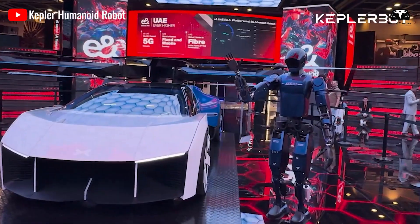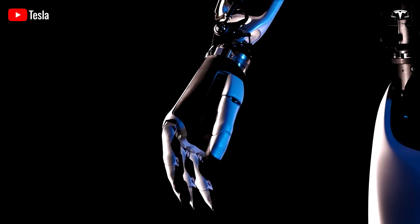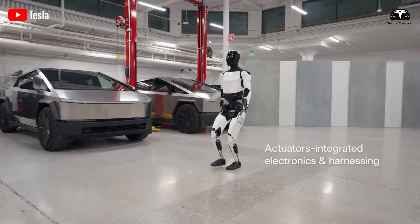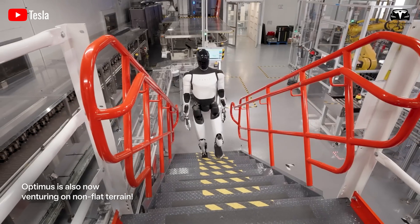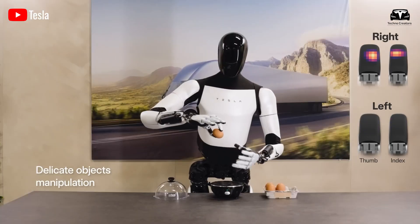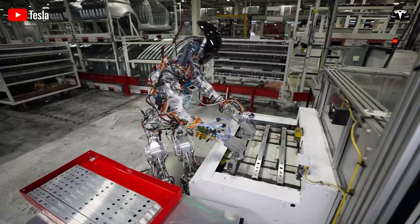Human-like design and mobility. A major limitation in existing robotic assistants is their restricted mobility and inability to function in spaces designed for humans. Tesla Bot addresses this problem head-on by adopting an anthropomorphic design, standing 5.6 feet tall and weighing around 124 pounds. This human-scale build allows it to move naturally in homes, open doors, handle kitchen utensils, and maneuver stairs. Its five-fingered, articulated hands offer precision and grip strength, enabling the bot to handle fragile objects like wine glasses or intricate items like screws, buttons, and cords. This level of dexterity, according to Tesla engineers, rivals the coordination of a trained adult human hand.